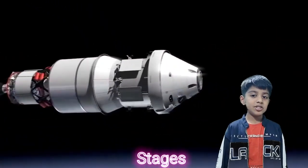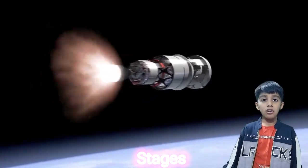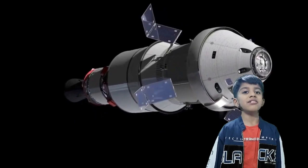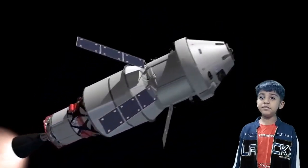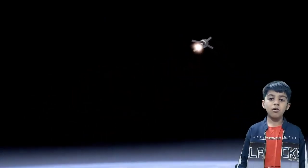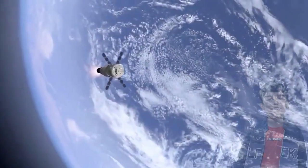Different parts of a launch vehicle are called stages. Each stage has its own fuel and engine. The first stage helps the satellite launch vehicle get off the ground, and the other stages help it go higher and faster into space.